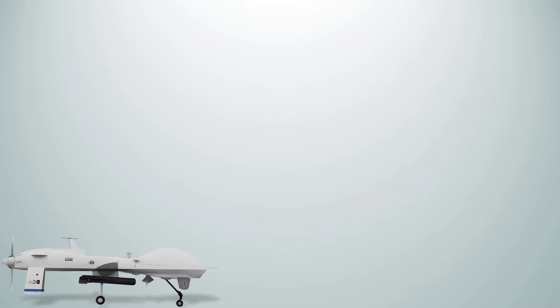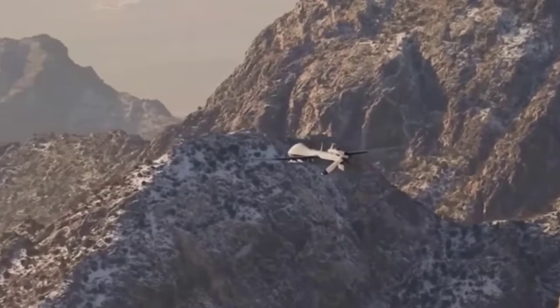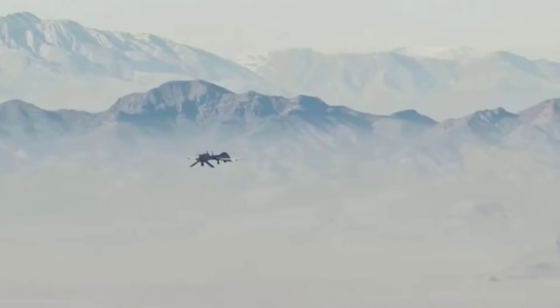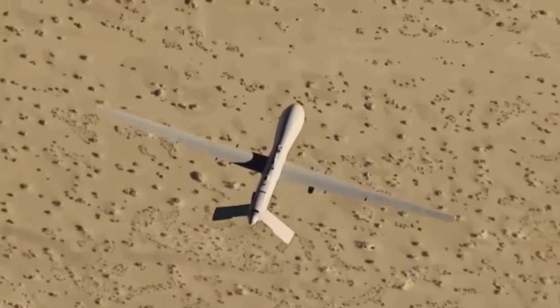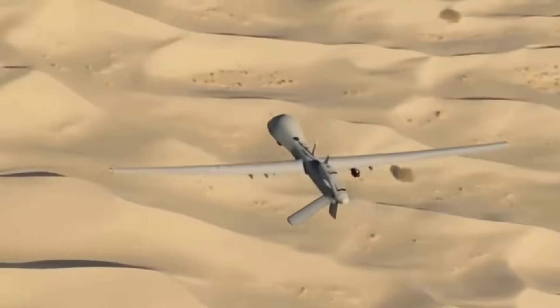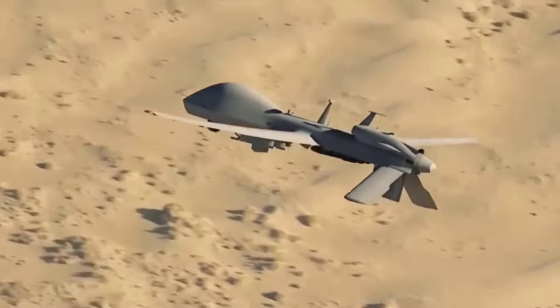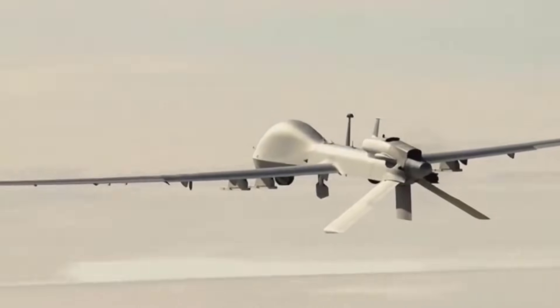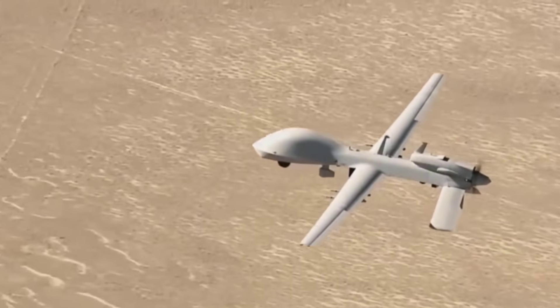The General Atomics MQ-1C Gray Eagle is an upgraded derivative of the MQ-1 Predator that entered service in 2009, developed specifically for the U.S. Army to support long-endurance armed reconnaissance missions. It has an endurance of over 25 hours and a cruising speed of around 150 miles per hour. The drone can carry a 1,075-pound payload including electro-optic infrared sensors, synthetic aperture radar, and up to four Hellfire missiles for precision strike. Its rugged design and integration with Army ground forces make it a key tactical asset.